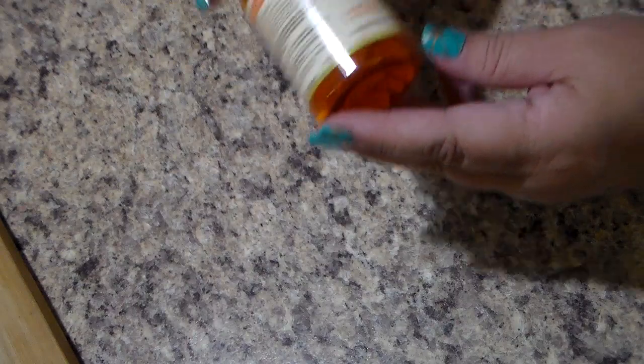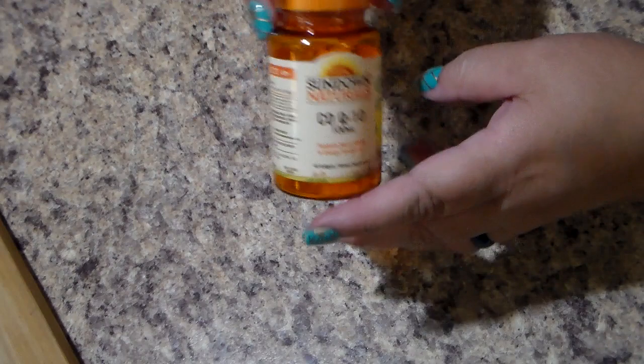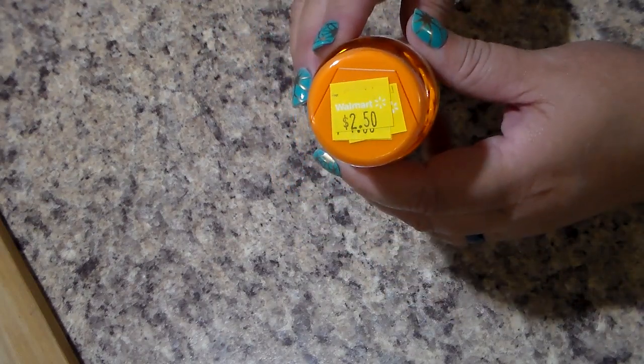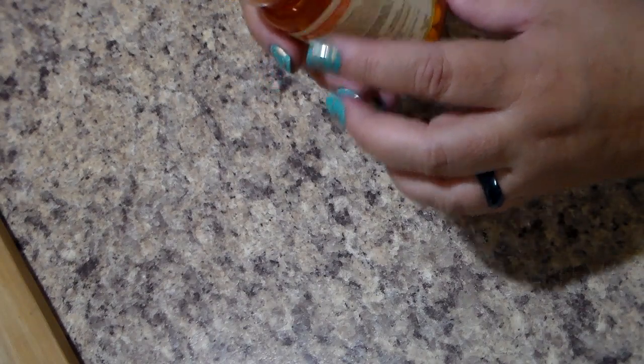Over in the clearance section, he had found some CoQ10 — not expired. He got it for $2.50, not a bad price, and there are 40 of them in here. So he got that.